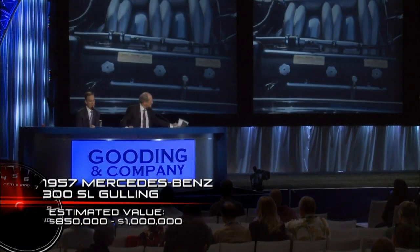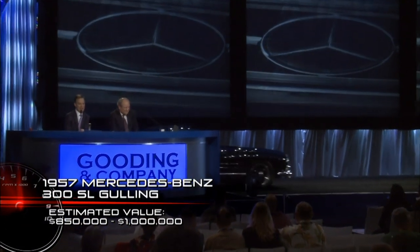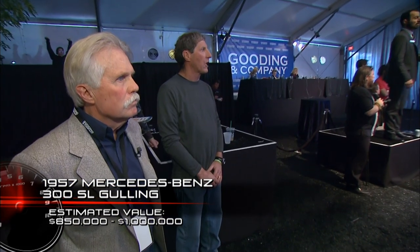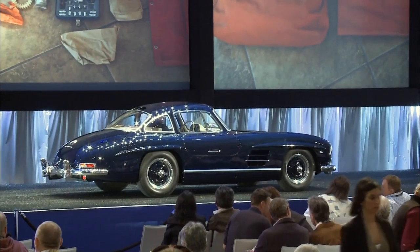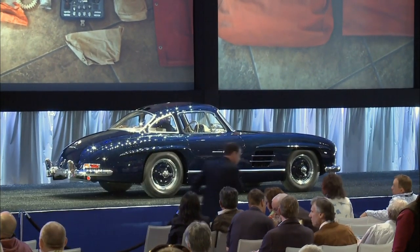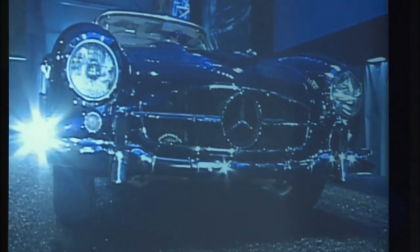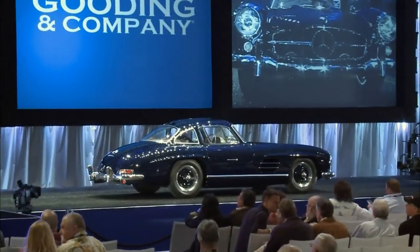Bring on lot 46 — the 1957 Mercedes-Benz 300SL Gullwing. Please note the belly pan is original, and toolkit and manuals accompany the sale. It comes with a special touring toolkit, a very rare and desirable option. The restoration, color combination — lot 46, the gorgeous 300SL Gullwing. Where would you like to start? $500,000. Thank you — straight in at $500,000.